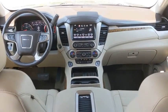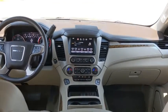Remote engine start, navigation system, power liftgate, tow hitch, backup camera, Bluetooth, and leather-wrapped steering wheel.